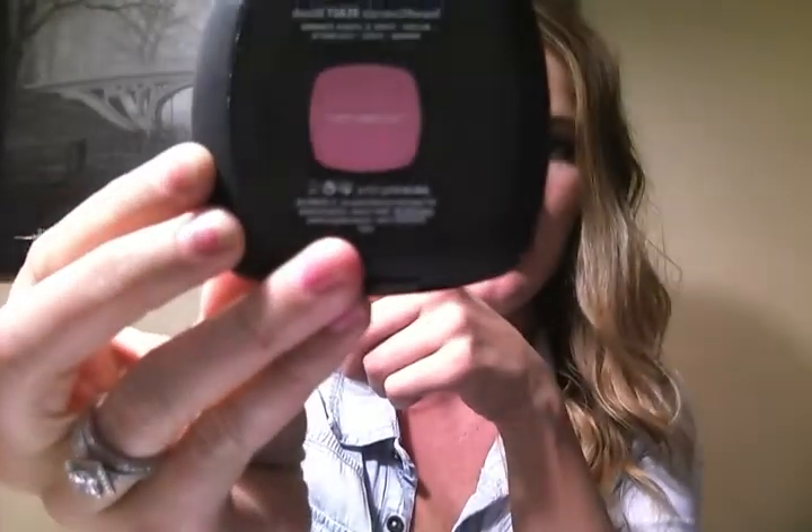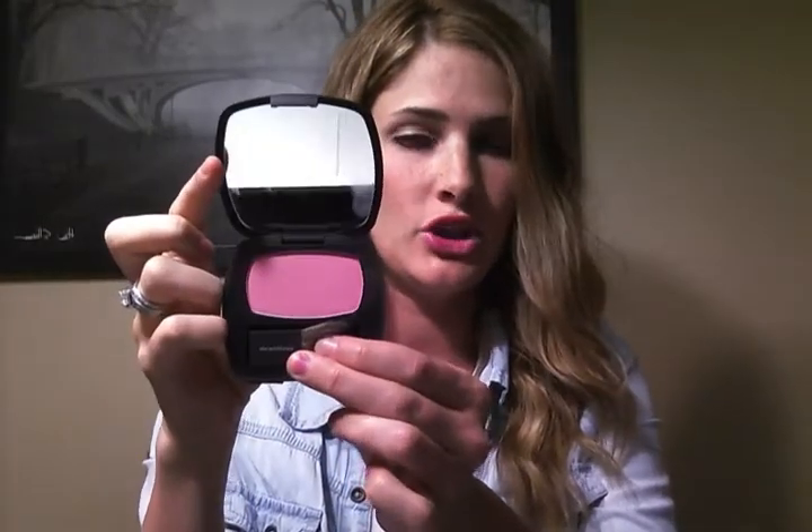The first one is the Bare Minerals Blush in Fauxpas. You can see this super cute little box that it comes in — you just open it up on top and it's adorable. You take it out and you have this super cute little Bare Minerals compact. It has the name on the back. Fauxpas is the color I chose. It's just a cute little pinkish coral-y color, and it comes with a cute little brush, which I love.